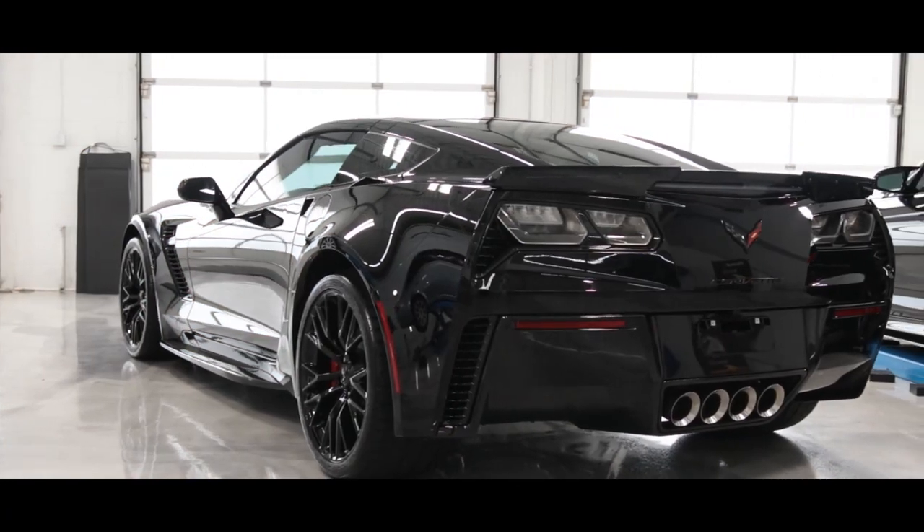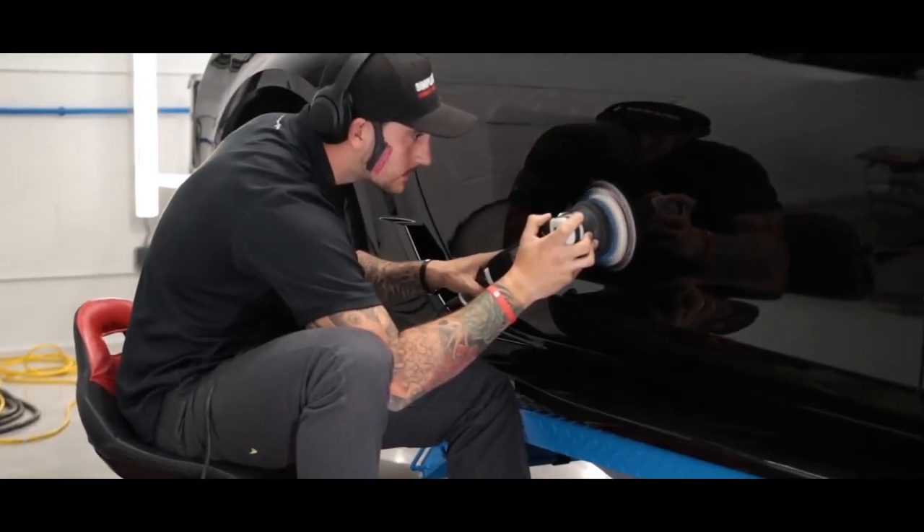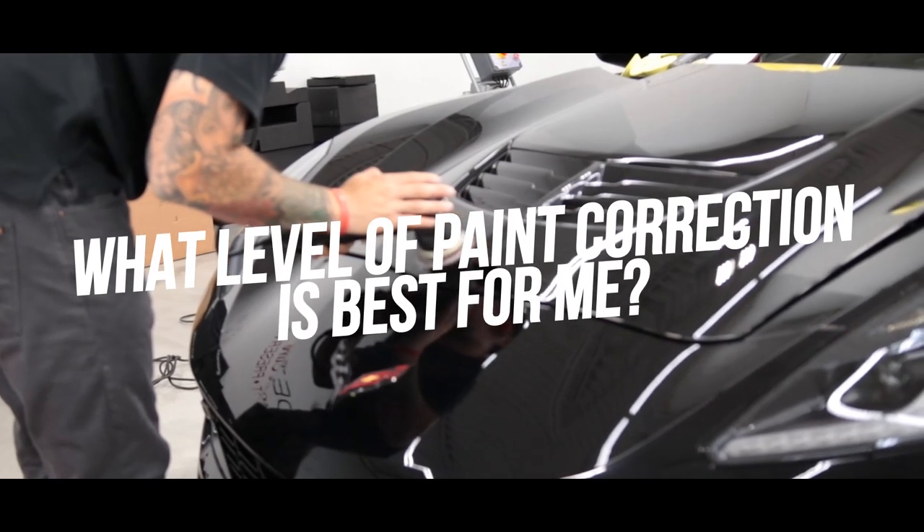Here we have a brand-new 2019 Chevy Corvette Z06 that we are currently in the middle of correcting. We figured this is the best time to pause and answer another popular question: what level of paint correction is best for me?